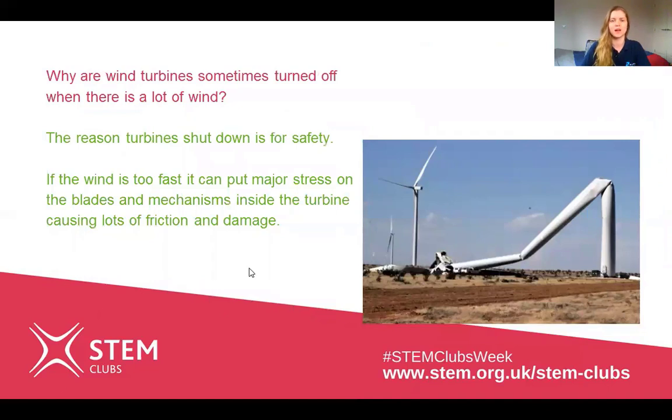The next question is: why are wind turbines sometimes turned off when there's a lot of wind? The reason is safety. If the wind is too fast it can put a lot of stress on the blades and they go faster and faster, creating friction and heat within the turbine and causing a lot of damage. So instead, they rotate the blades a little bit so they don't spin around and it doesn't cause any damage.